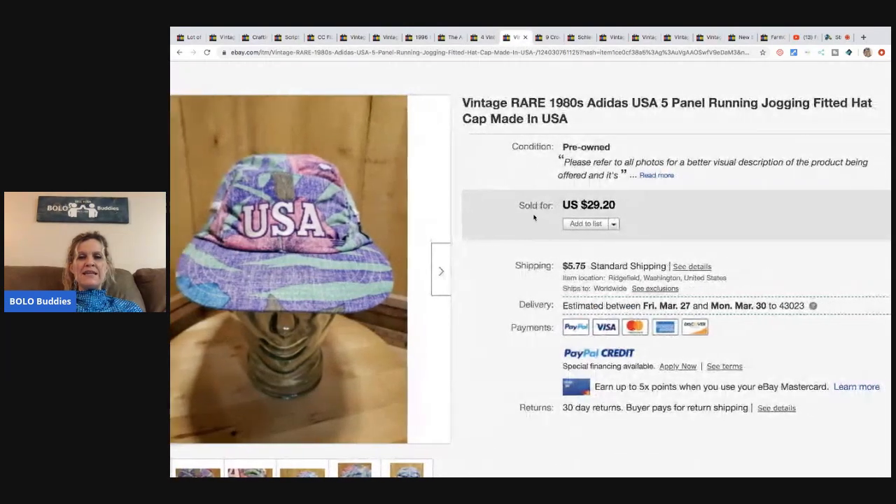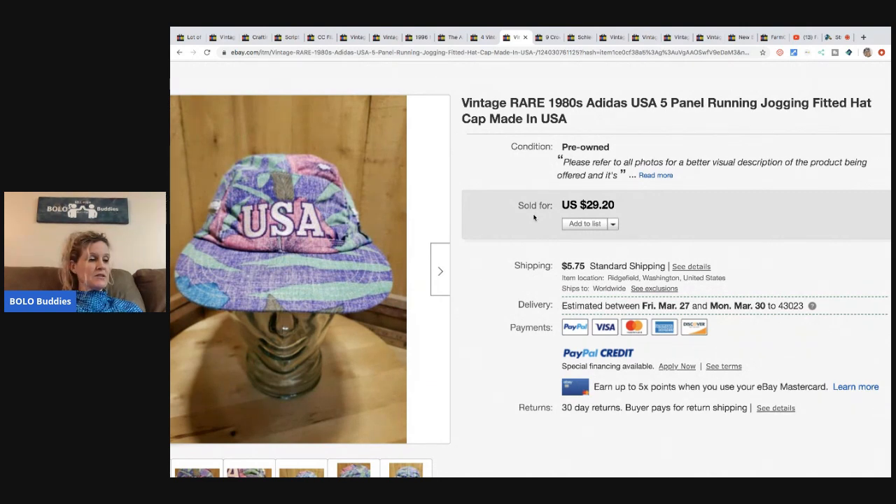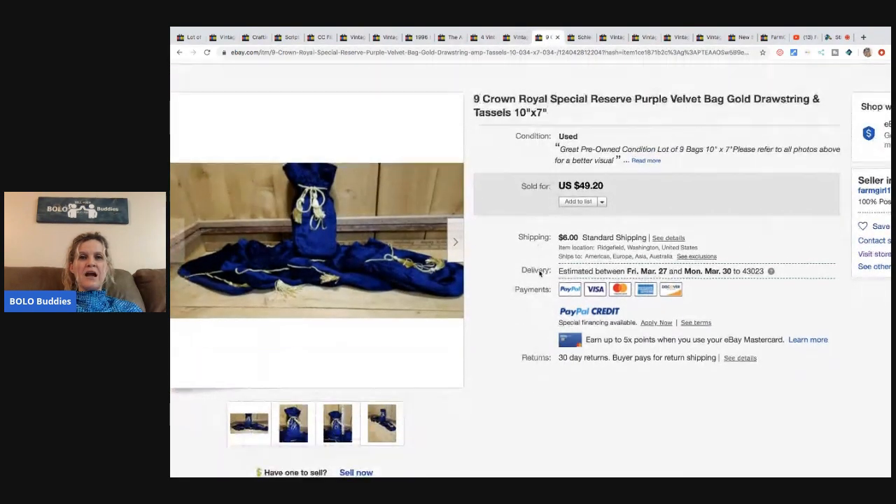This vintage 1980s Adidas jogging fitted ball cap sold for $29.20 plus shipping. She paid 30 cents for it at the Goodwill bins. Next up, nine Crown Royal Special Reserve purple velvet bags with gold drawstring tassels, also from the bins — they cost about a dollar and were a little under a pound to ship. They sold for the full asking price of $49.20 and the buyer paid shipping.